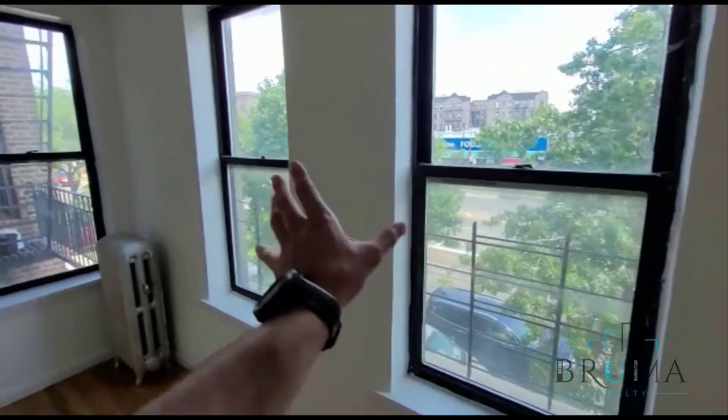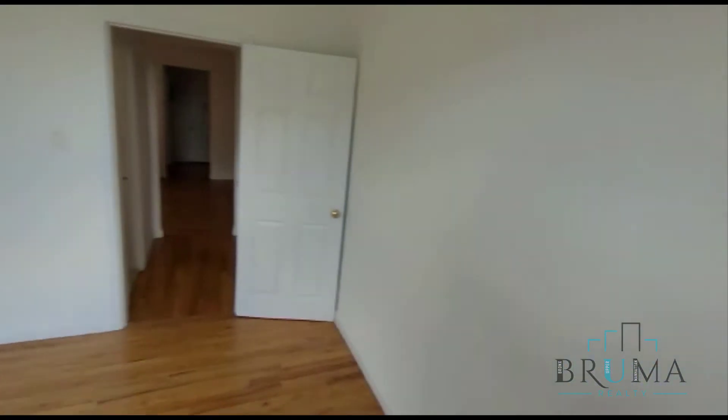And this is the bedroom. This bedroom can fit a queen size and it's got tons of great lighting — three windows. Very nice bedroom.